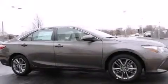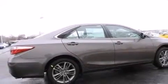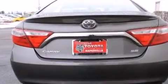Features include the Toyota Intune infotainment system, traction control and stability control systems, cruise control, a six-speaker audio system, a leather-wrapped steering wheel, and front-side impact airbags.